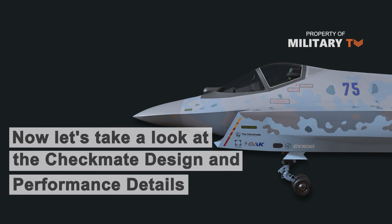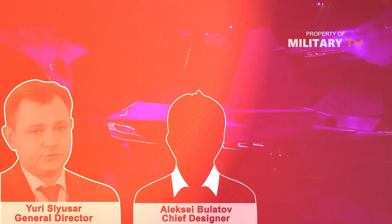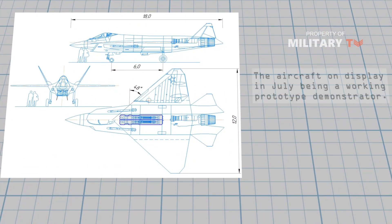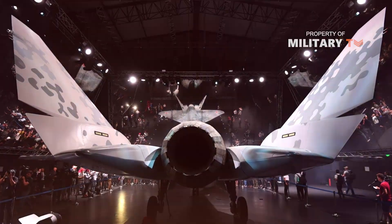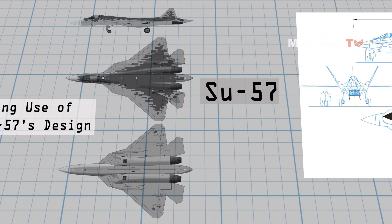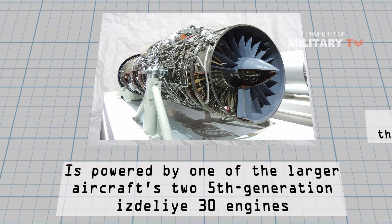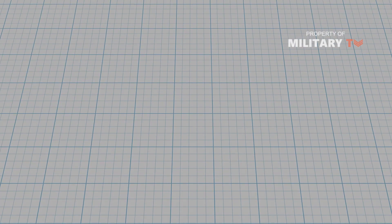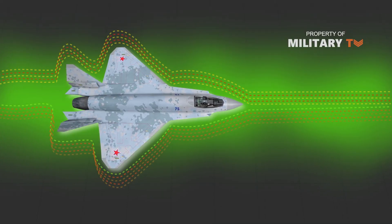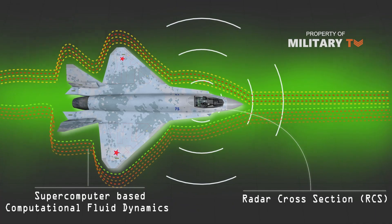General Director Yuri Slusar and Su-75 Chief Designer Alexei Bulatov have provided details about the program. The project has moved beyond the paper design and mock-up stage, with the aircraft shown being an actual prototype demonstrator. Its design utilizes lessons learned from the Su-57 and is powered by one of the larger aircraft's two fifth-generation Izdelye-30 engines. The Russian design team employed a full complement of high-end digital resources, with the planned form of the aircraft developed using supercomputer-based Computational Fluid Dynamics and Radar Cross-Section configuration tools.